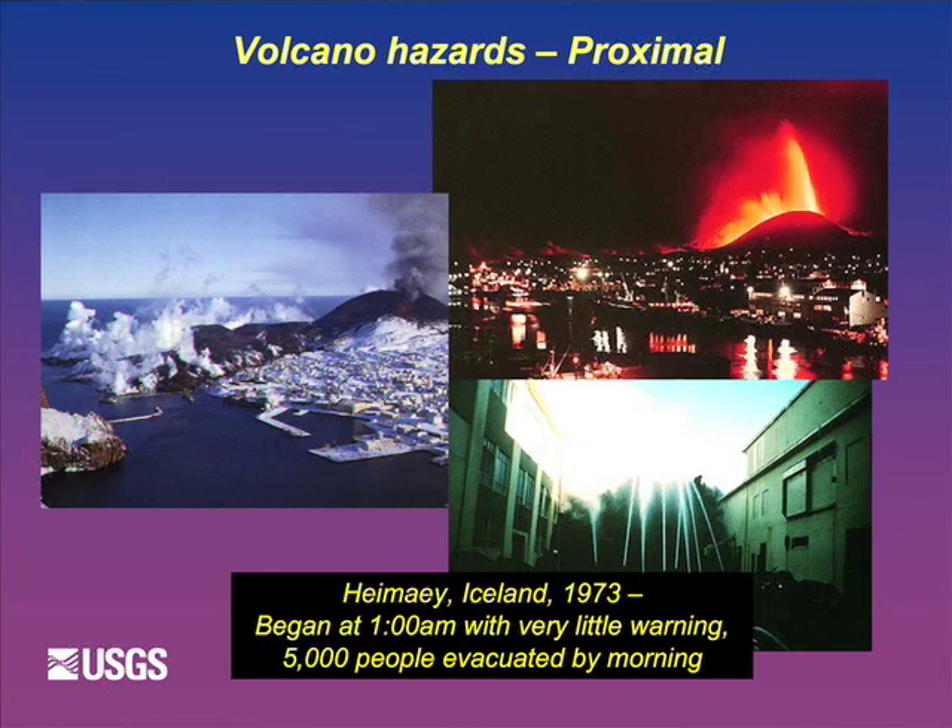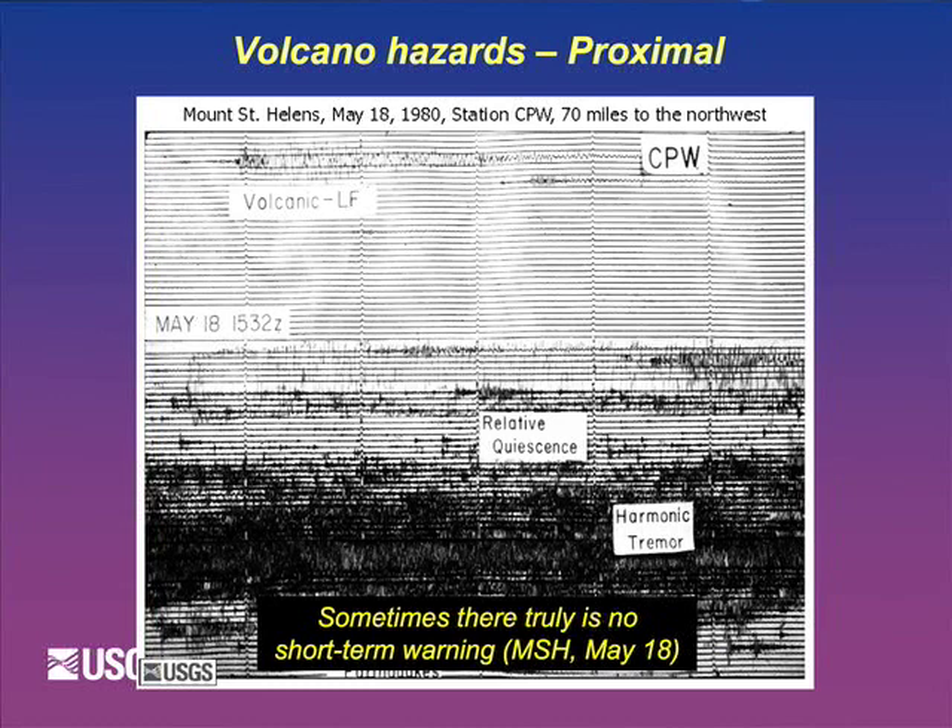What happened was the lava flow took a detour and went through town instead, so some houses were lost. But in balance, if that harbor had been cut off, that would have been almost game over for that community.